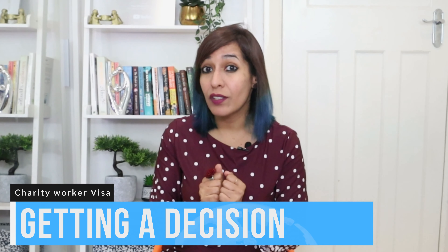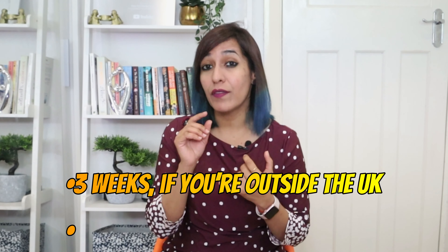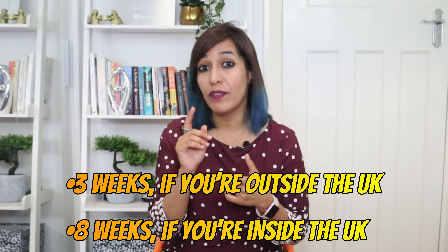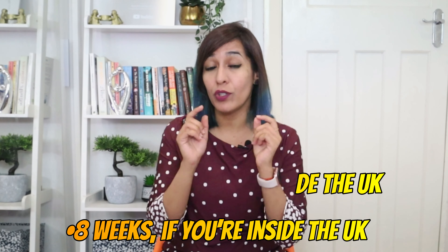However, if your employer wants to support you financially, they need to clearly state this in their Certificate of Sponsorship — in that case, you may not need to show proof of funds. Your partner and children also need to prove they can support themselves. You can stay for up to 12 months, or the time given on your Certificate of Sponsorship plus 14 days, whichever is shorter. You can enter the UK up to 14 days before the start date of your job.